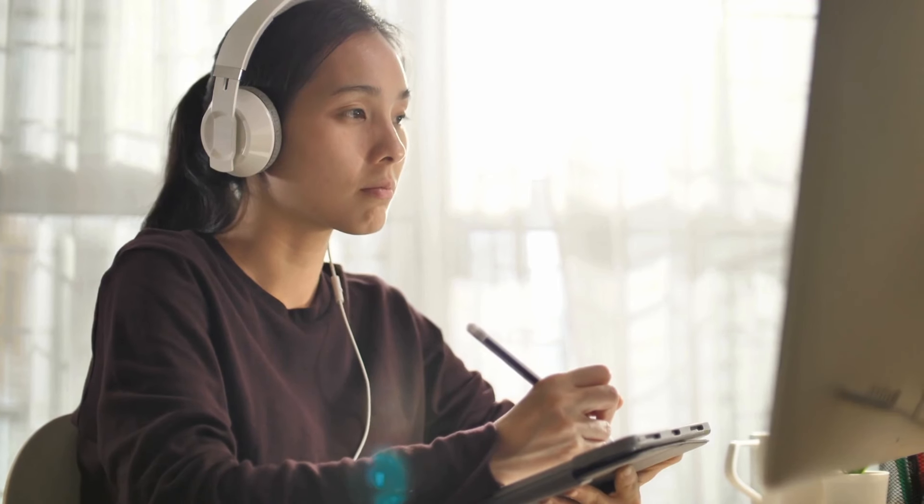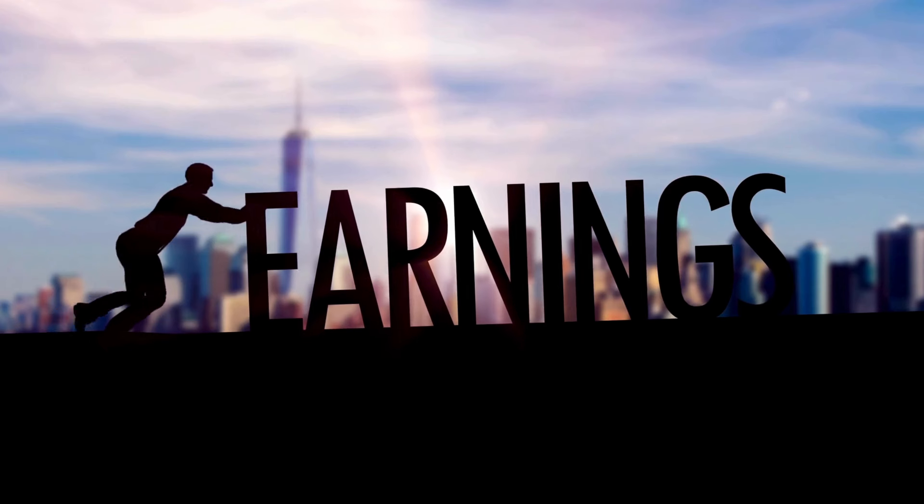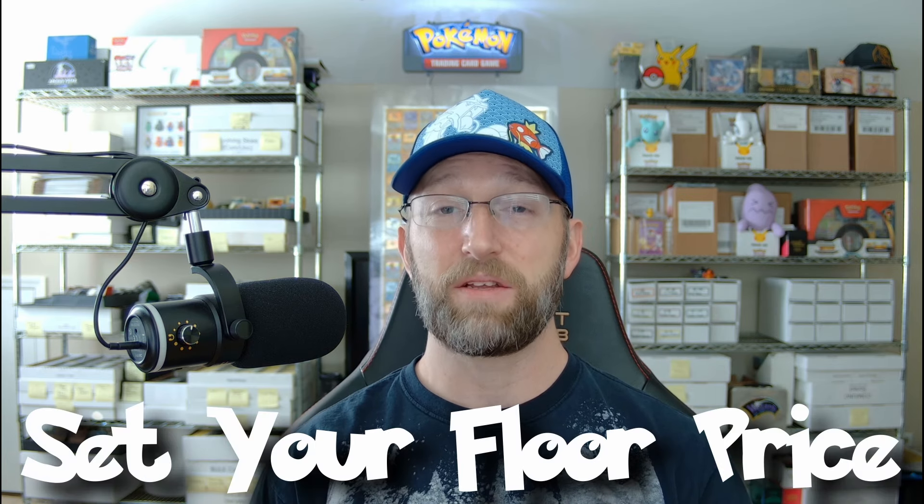Number one: let's remove and demystify this idea that you cannot make money selling singles. In fact, it's probably one of the highest margin areas in the TCG resell space — however, it's at a smaller dollar amount. In order to do this properly, you really need to make sure that you do this one thing very carefully: set your floor price.